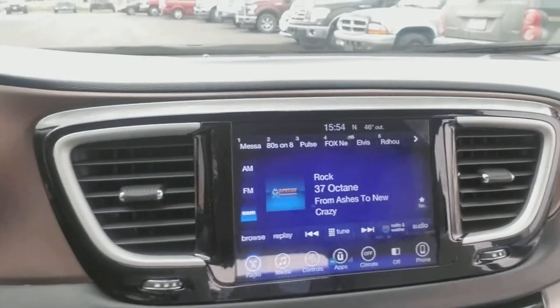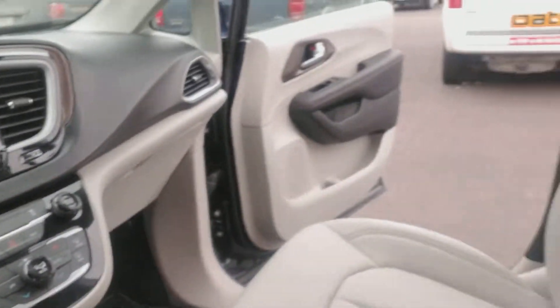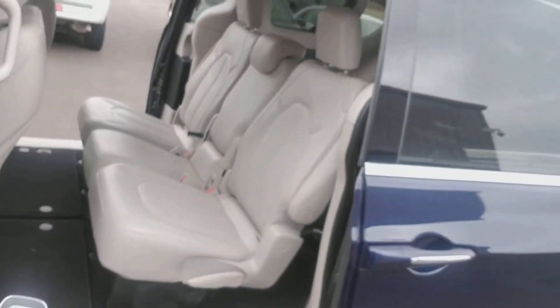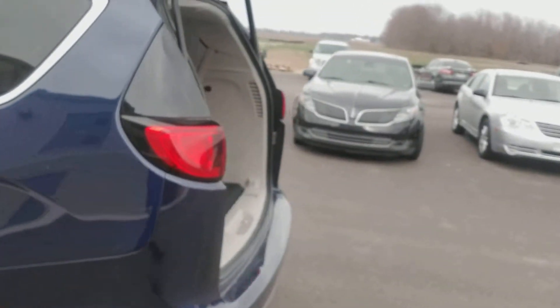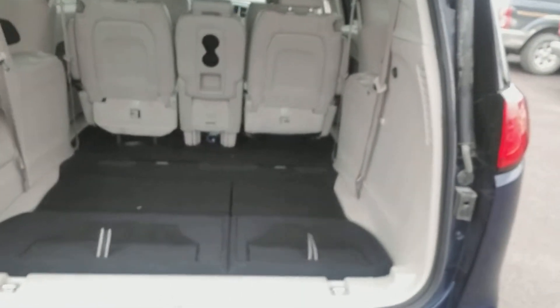The new design on the Pacifica has an 8.4 inch color touch screen display with rotary dial automatic shift. All power doors, all accessible from the key fob. Plenty of room in the Pacifica with the stow and go seating — just drop them right down in the floor and make them disappear.